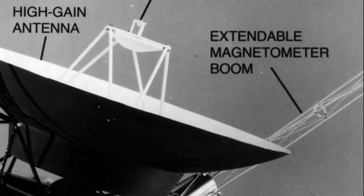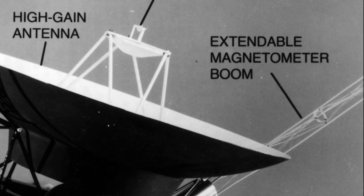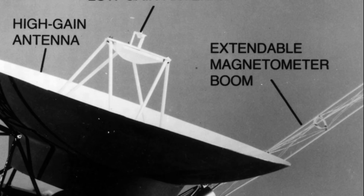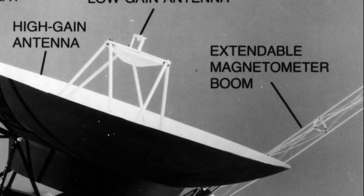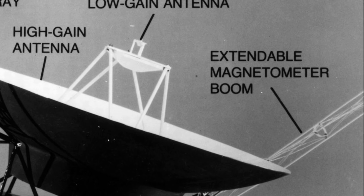Magnetometer, functioning on Voyager 1 and 2. This instrument is used to measure changes in the Sun's magnetic field with regard to both distance and time, as well as to study the magnetic fields around the outer planets and how they interact with their respective moons.